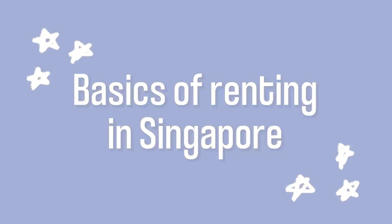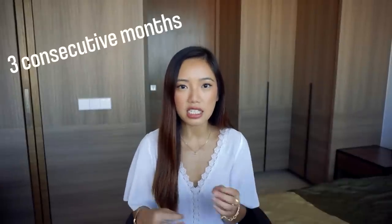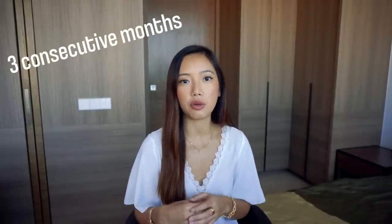First things first, let me cover the absolute basics of renting in Singapore. If you're looking to rent a private property, you need to rent it for at least three consecutive months. You can't do something like Airbnb in someone's private home for two months while you try to find a place to live — that's just not legal here. There are a few ways to get around this if it's your first time coming to Singapore and you want to leave yourself some buffer room to apartment hunt before you sign a one or two year lease.